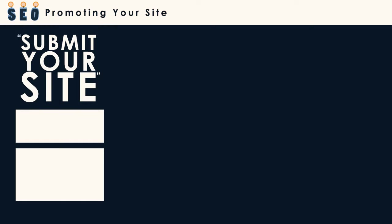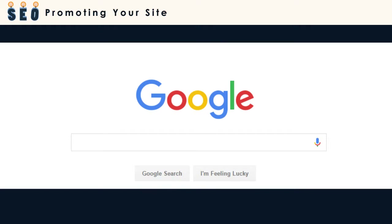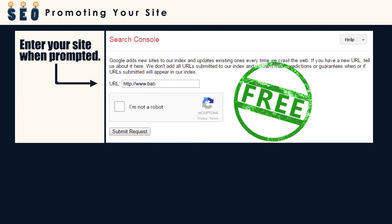Let's start by looking at some ways to promote that don't cost any money. The first thing to do is to submit your website's link directly to the various search engines. This is easy and takes just a minute. Go to the major search engines and search for the term "submit your site." This will improve your SEO and is absolutely free.